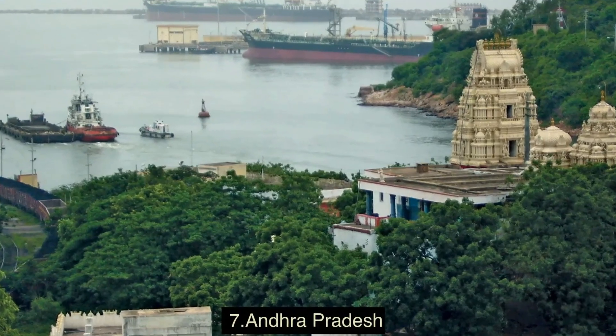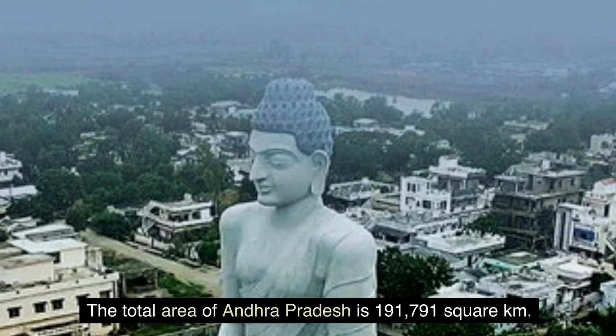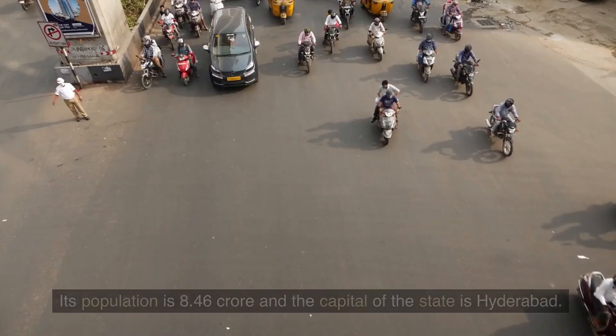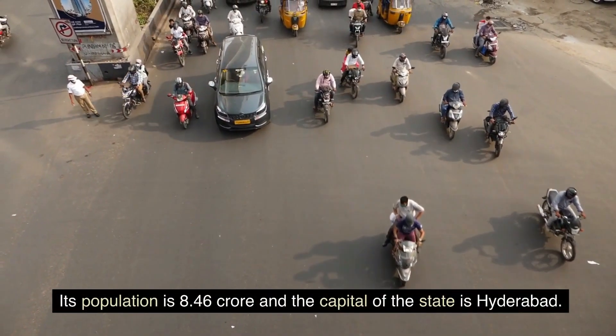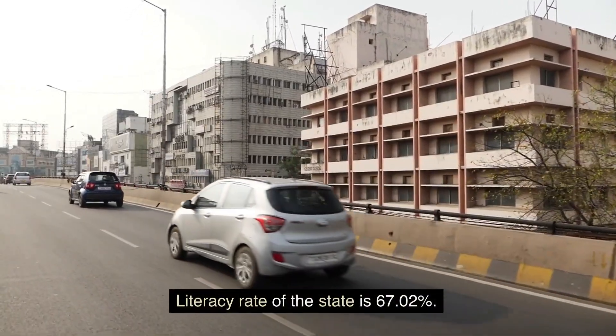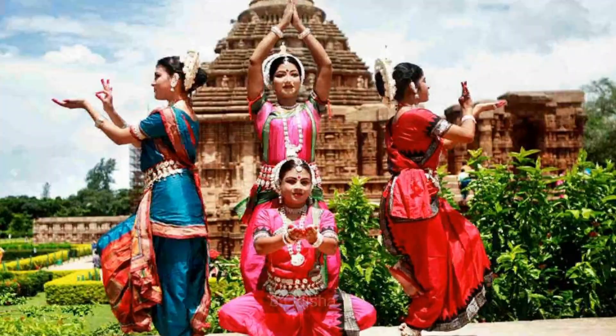7. Andhra Pradesh. The total area of Andhra Pradesh is 191,791 square km. Its population is 8.46 crore and the capital of the state is Hyderabad. Literacy rate of the state is 67.02 percent.